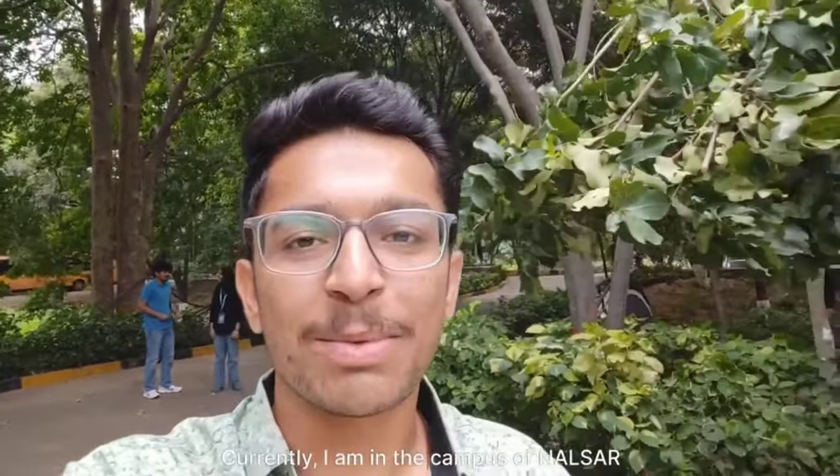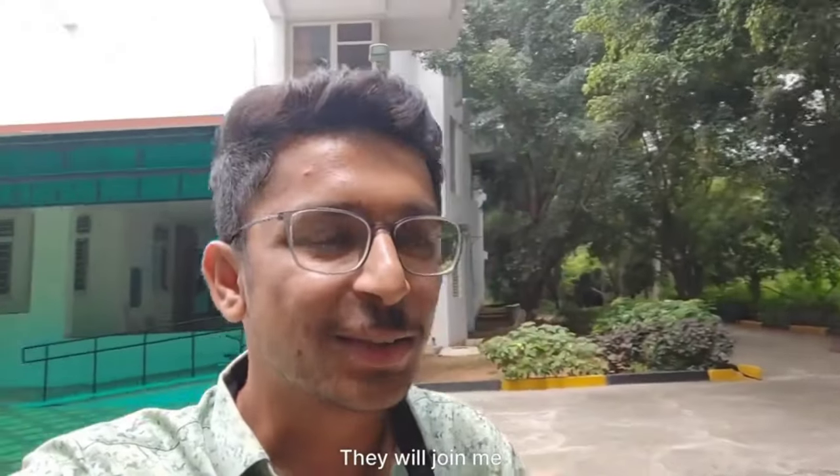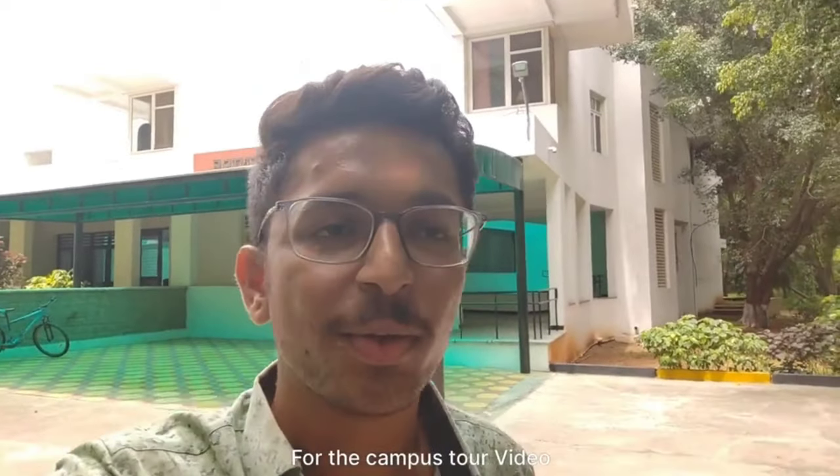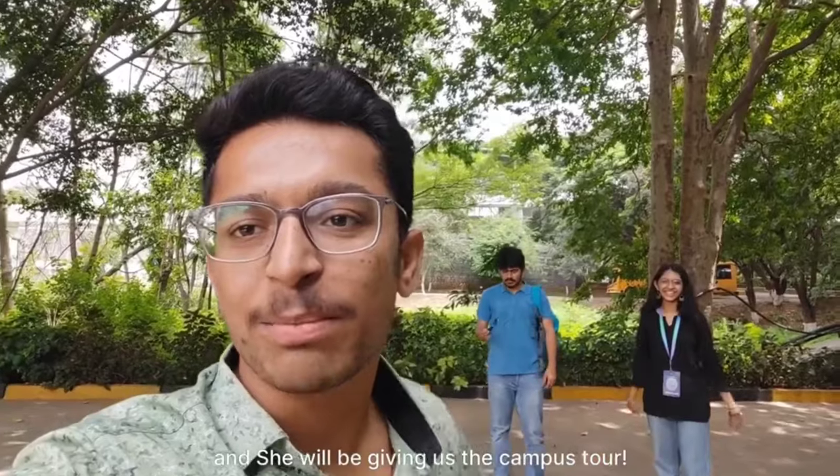Hello everyone, myself Parshish and welcome to my channel. Currently I am on the campus of Nalsar and today I have my friends Devika and Sahil. They will join me for the campus tour video. Devika is a student from Nalsar and she will be giving us the campus tour.